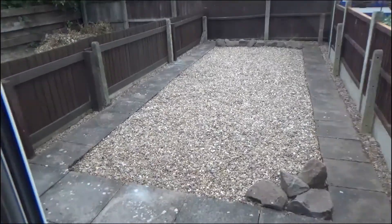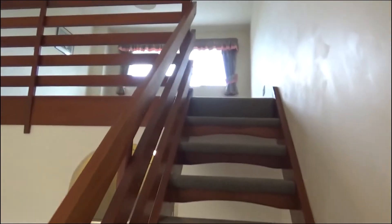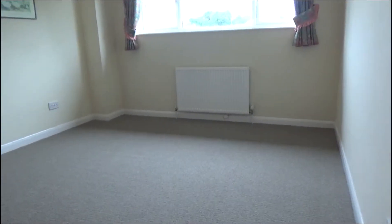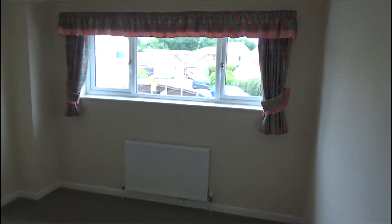Up the mezzanine carpeted stairs to the bedroom — great sized bedroom this, nice and light property.